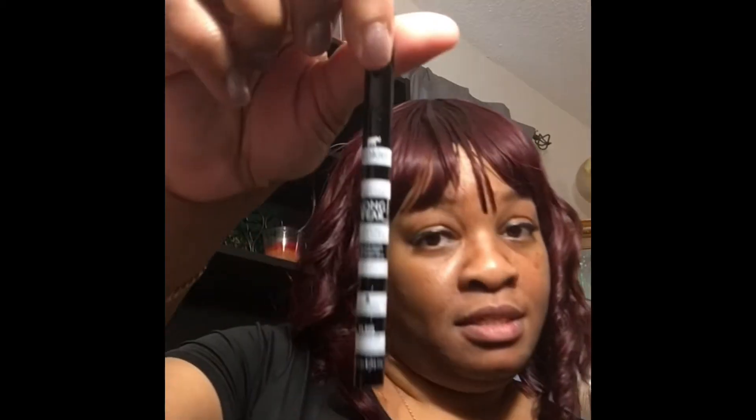Y'all know I'm into the whole liquid liner thing — yes! I need to get some water. This is the Cokey Professional Precise Long Wear Liquid Eyeliner, waterproof in ultimate black. That's a nice size, perfect. I like the pins — I love pins, so that's a great addition.